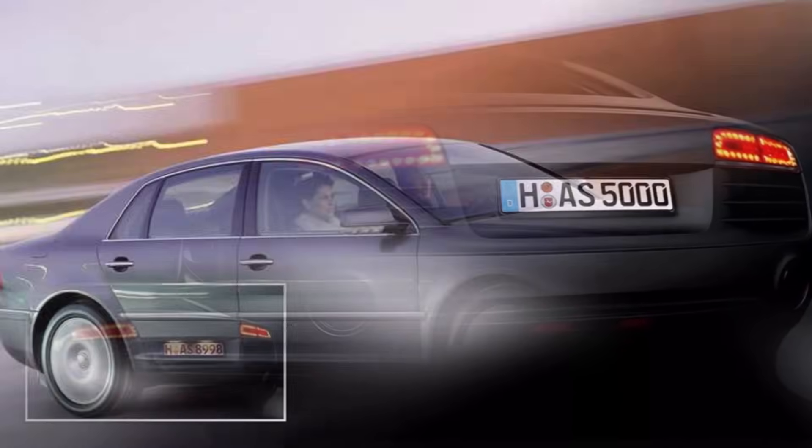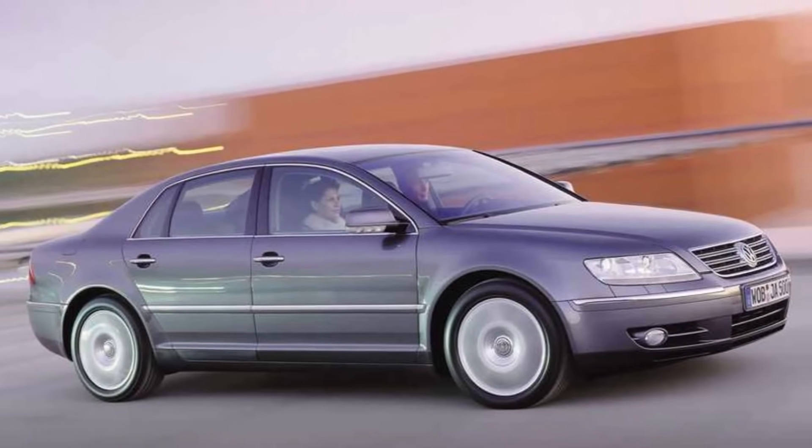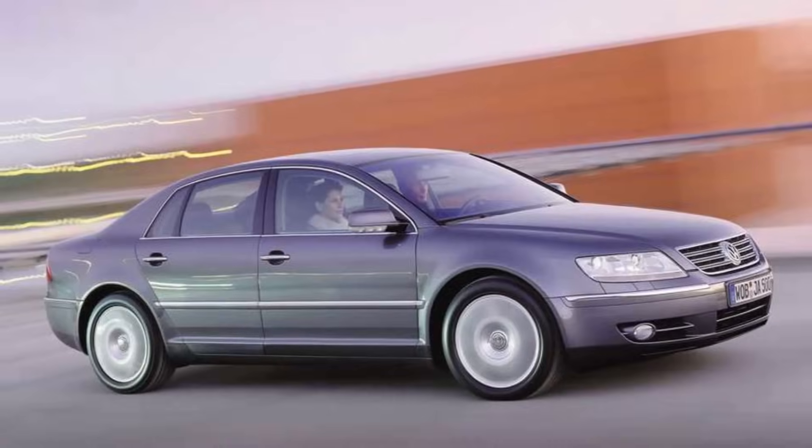So again, the Phaeton design team tried to reinvent another area of car engineering and pushed another technology further. See you at the next video.